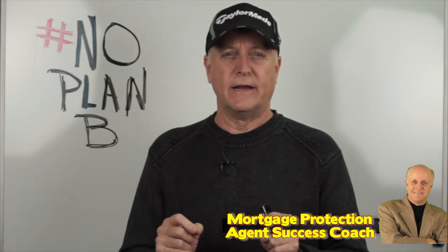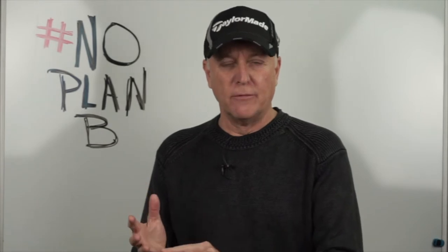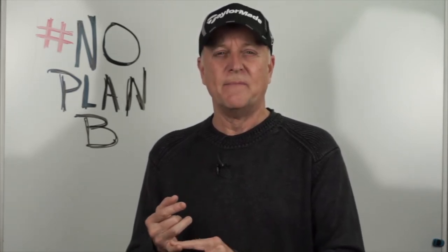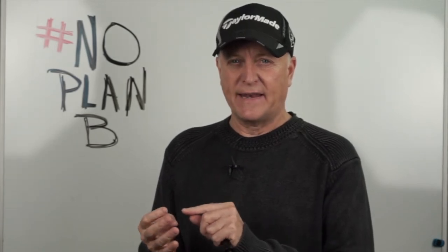To be very clear, this video is about what final expense is and who sells it. The core idea was to explain the difference between a captive final expense agent and a broker type agent who sells final expense with an IMO that sells multiple products such as term, whole life, IULs, annuities, and advanced products. In my opinion, I would prefer to be with an IMO that allows me to sell multiple products rather than be captive and only able to sell final expense policies.